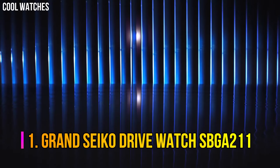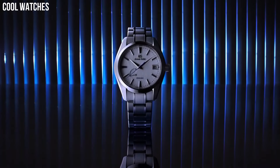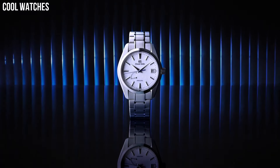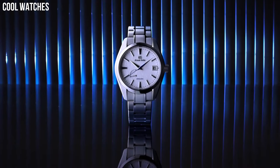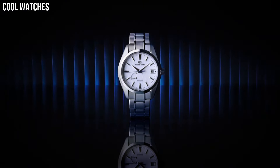Number 1: Grand Seiko Spring Drive Watch SBGA211. A spring-drive model with a high-intensity titanium case that achieves a true lightweight feel. Grand Seiko's unique caliber combines the motive force of a mainspring with the high precision of a quartz watch. Case diameter 41mm, case thickness 12.2mm, band material high-intensity titanium.